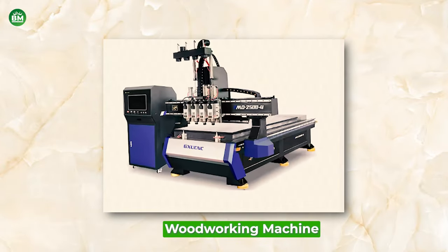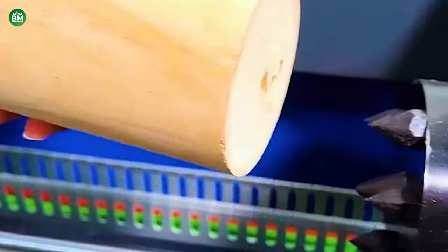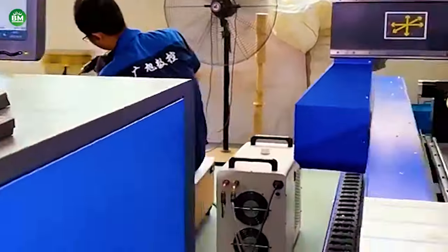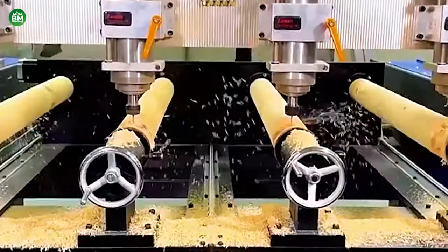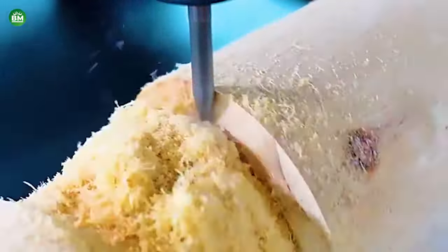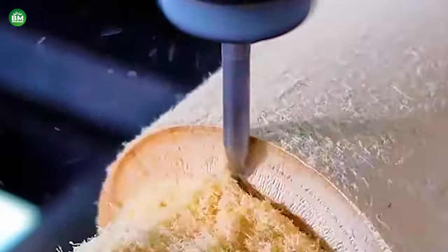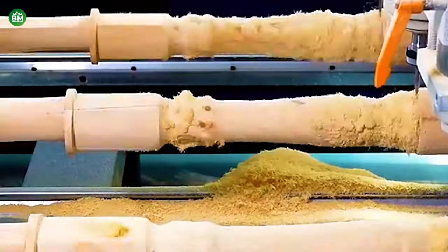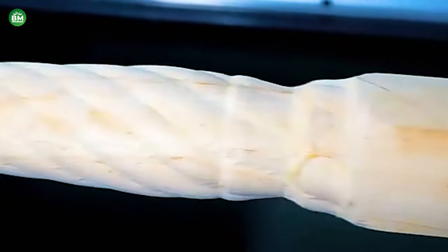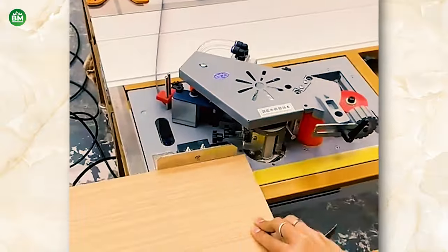Woodworking Machine: The woodworking machine business is a vital part of the carpentry industry, providing carpenters with the tools needed to shape, cut, and finish wood products. These machines range from jointers, table saws, and planers to bandsaws, shapers, lathes, and various types of sanders. Woodworking machines are essential for producing furniture and other wood items with precision and efficiency. Investing in woodworking machinery can significantly enhance a carpentry business's productivity and quality of work. The machines must be reliable, durable, and capable of handling the specific types of wood used in the business. Brands that focus on solid wood machinery, rather than composite materials, are often preferred for their quality and performance.